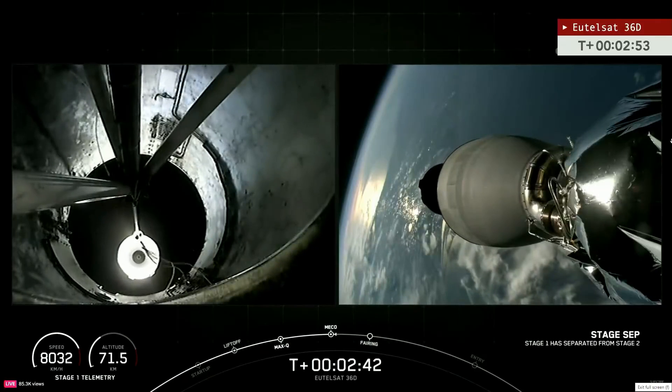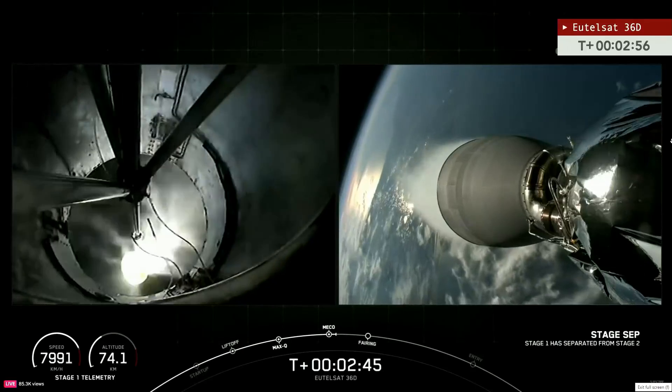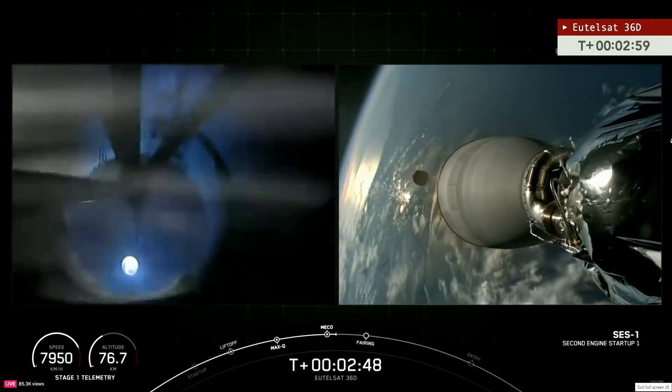About 15 seconds till MECO. There you see MECO. Stage separation. And Merlin engines start. Some great views here from the Falcon 9's onboard cameras — a gorgeous view of the Sunshine State, and of that first stage as it drifts away.